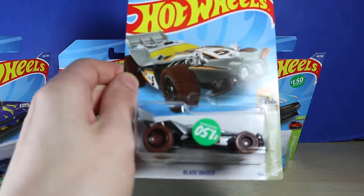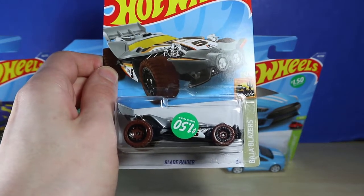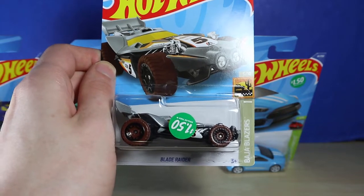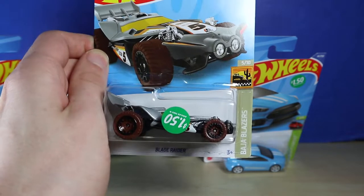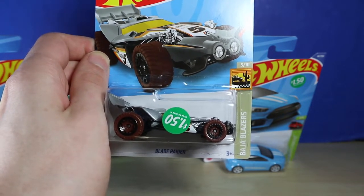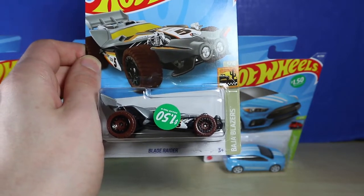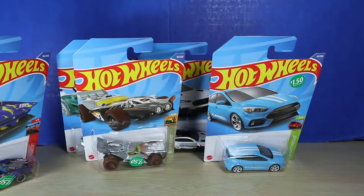Moving on, we also have Blade Raider, which I do have a chase version of, and I believe I have another one — I can't remember. But I saw this with the silver and the brown, and I thought that looks really good for it. It's one of the Baja Blazers, so that's pretty awesome.